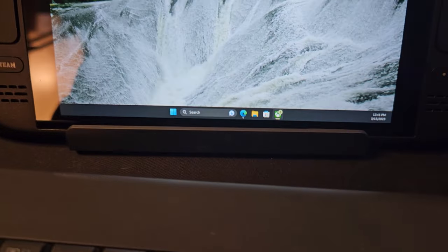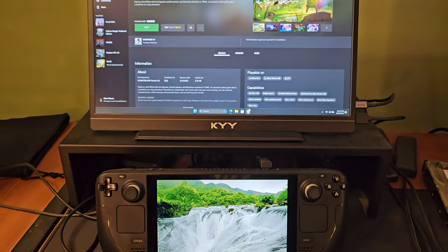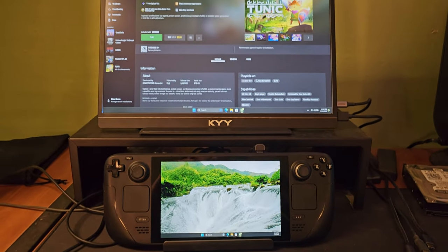Many months back I reviewed a dock for the Steam Deck by a company called JSocks, and I really enjoyed it. As of late, that's how my Steam Deck has been used a lot of the time — sitting in that dock, plugged into a monitor with a mouse and keyboard in front of it, and even sometimes playing with an Xbox controller, basically using it like a glorified PC version of a Nintendo Switch.